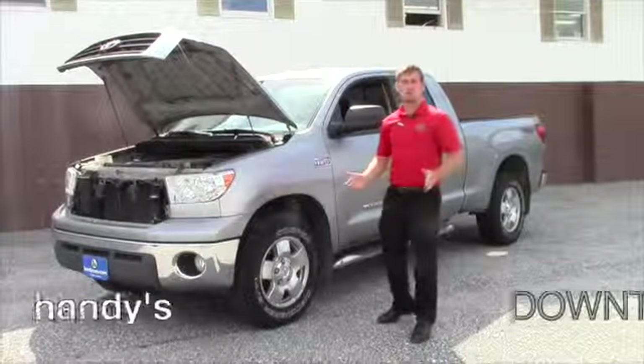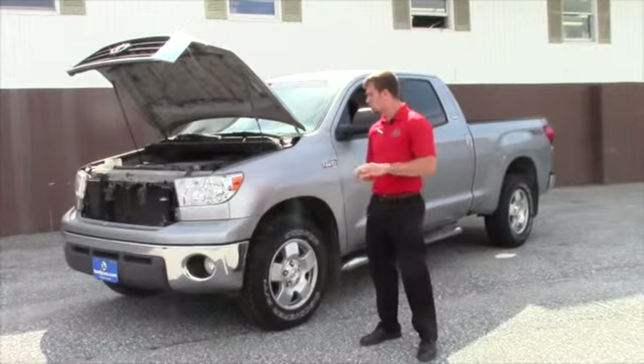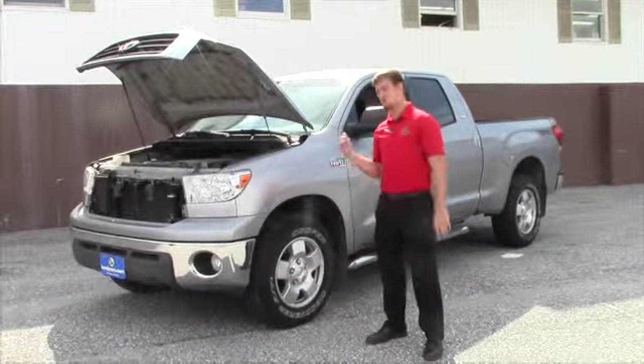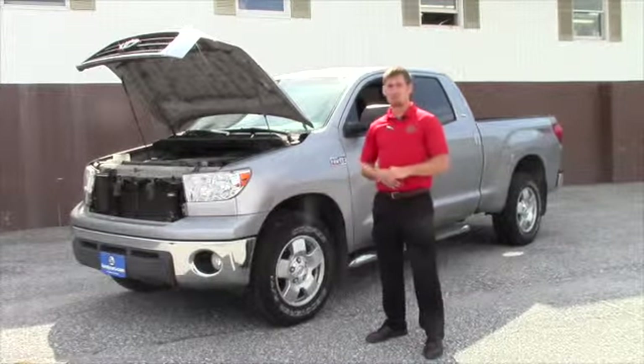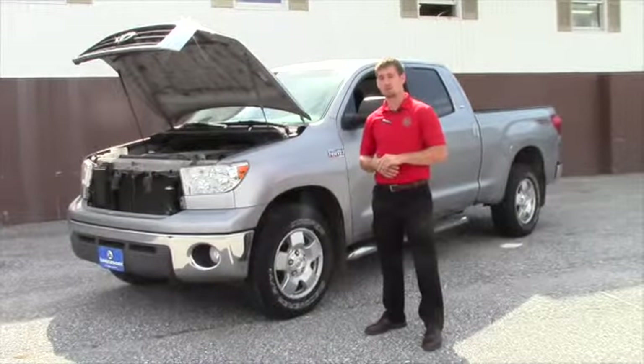Hey Frankie, my name is Terence. I'm here at Handy's Downtown Used Cars in St. Albans, Vermont. Just wanted to do a quick video for you on this nice 2008 Tundra that you inquired about. Stay with me for a little bit and I want to go more in detail on this vehicle, as you are from Virginia.